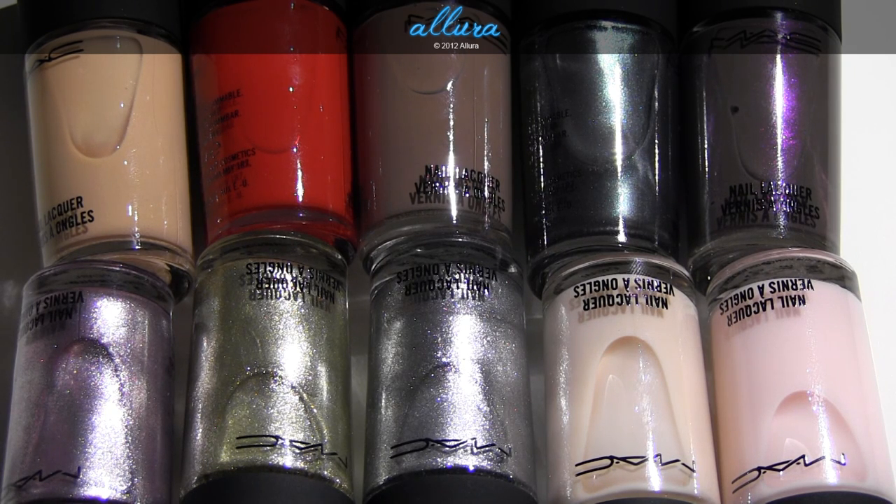They are $16 each. In this video I will swatch the colors for you so you can see how they apply, and then I will have pictures and a full review up on allurebeauty.com for you to see and read. Please check the description box and wait till the end of the video to ask any questions. Alright, let's look at these colors.